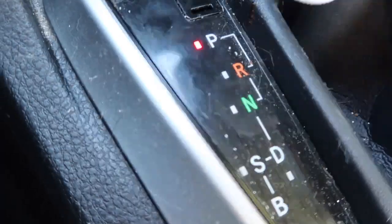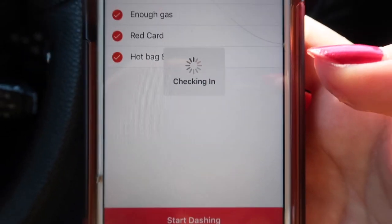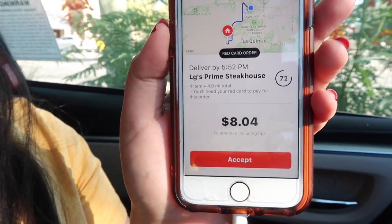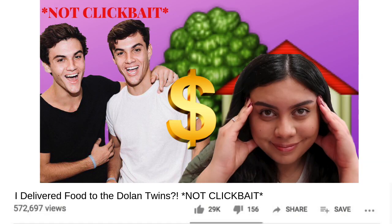Hey guys, welcome back! It's a new day and a perfect time to be dashing. It's currently Friday, July 19th, and I am online ready to receive a DoorDash order. Duty calls — our first order of the day is from LG's Prime Steakhouse. This customer's name is Ethan D. I think we're delivering to the Dolan twins — that's the new title: I delivered food to the Dolan twins.